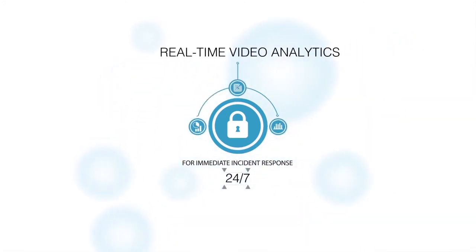The number one application that everybody's interested in is security. Especially with the events that have occurred around ISIS and other terrorist events, security is the number one application. NetSense improves security with real-time information for immediate incident response, 24 by 7, from our real-time video analytics.